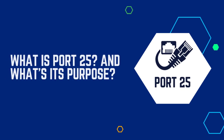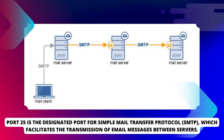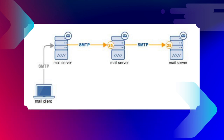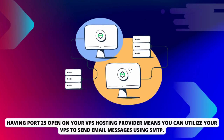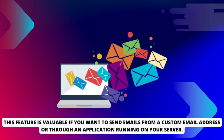But first, let's understand what Port 25 is and its purpose. Port 25 is the designated port for Simple Mail Transfer Protocol, SMTP, which facilitates the transmission of email messages between servers. When you send an email, your email client connects to your email provider's server via SMTP, sending the message. The recipient's email provider then receives the message through SMTP and delivers it to the recipient's inbox. Having Port 25 open on your VPS means you can utilize your VPS to send email messages using SMTP. This feature is valuable if you want to send emails from a custom email address or through an application running on your server.